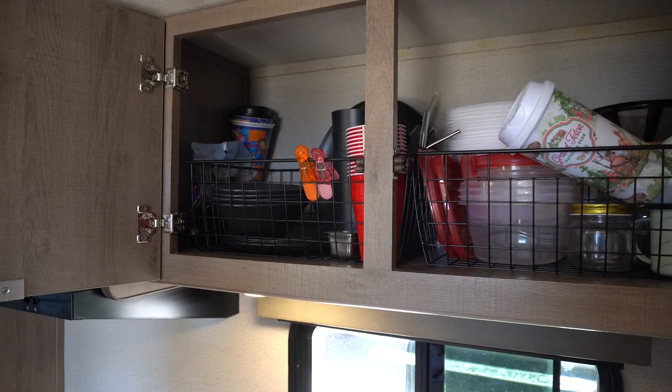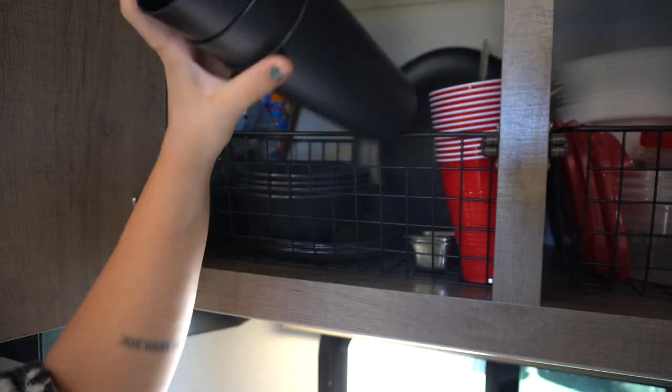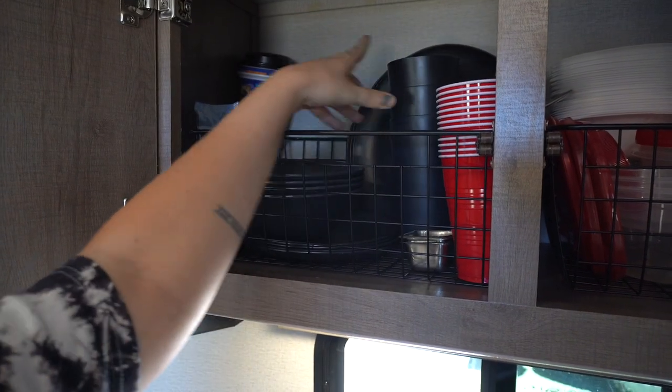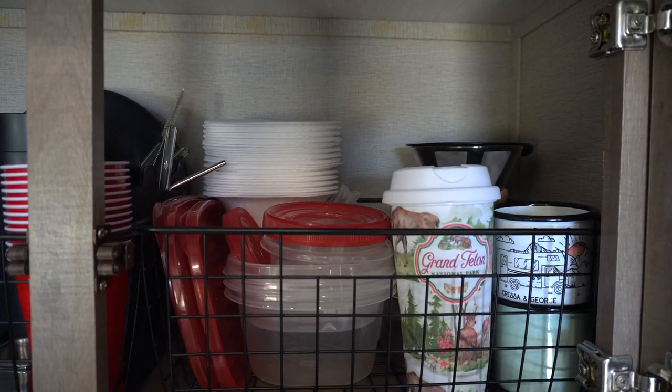Right above the sink we have two storage compartments where we keep most of our dishes. The RV didn't come with the little basket containers, so we got those off Amazon to stay more organized. On the left we have our bowls, plates, utensils, and some chip clips. On the right we have most of our Tupperware and coffee mugs.